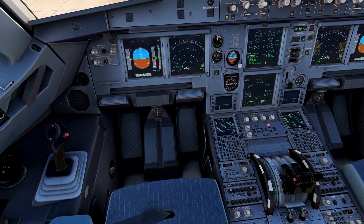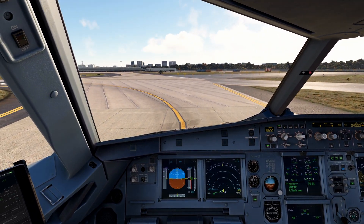Q-Link 123D, Sydney Tower. Winds 130 at 11, runway 16R, cleared for takeoff.